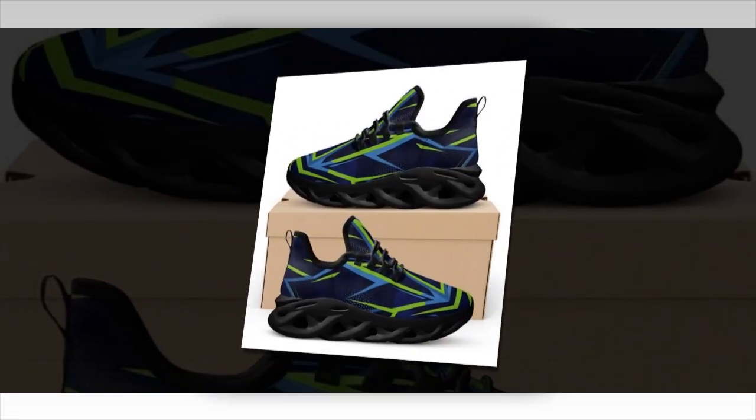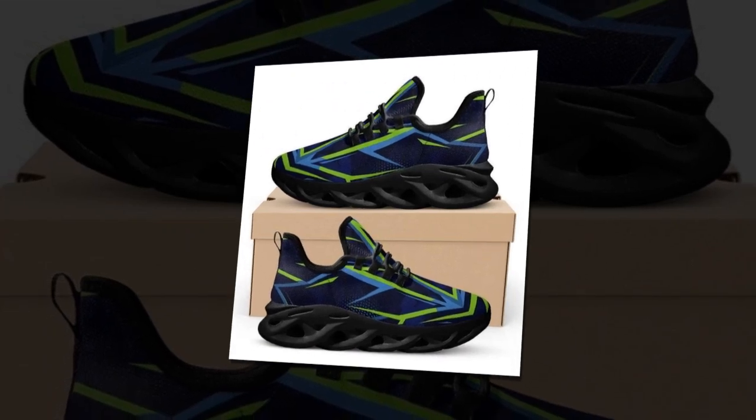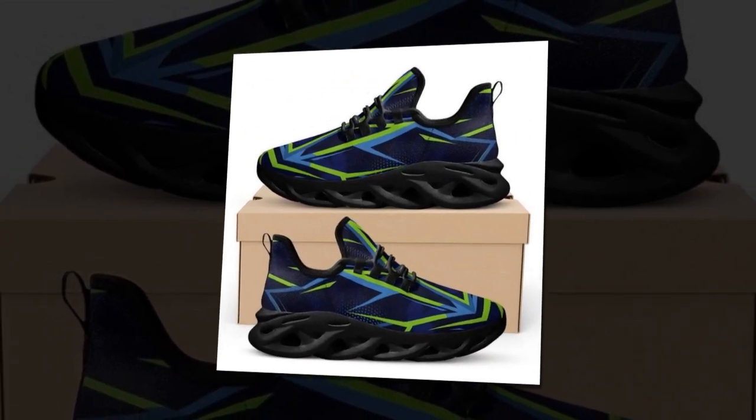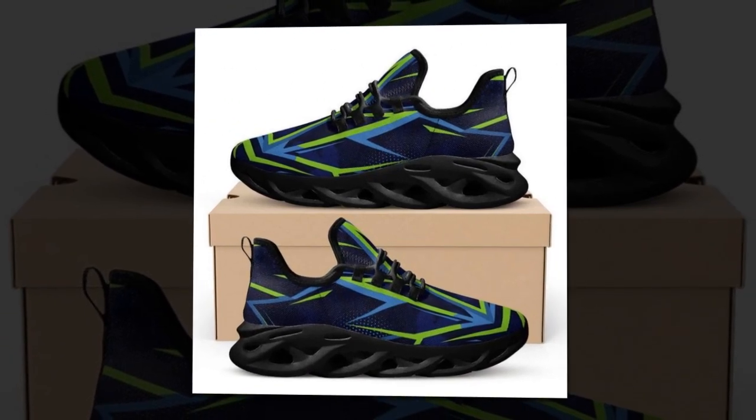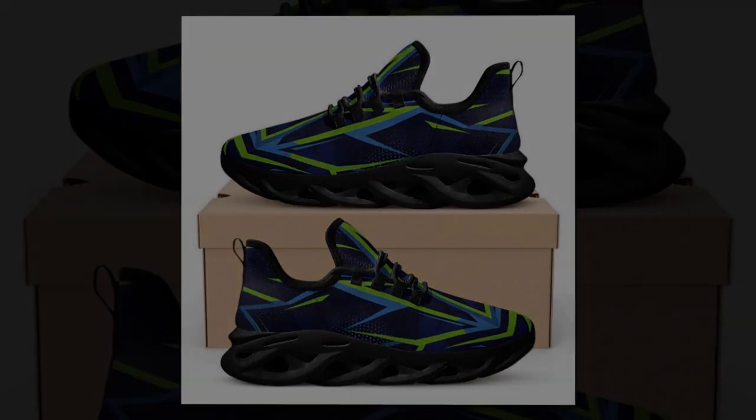That's it for today's review. If you found this video helpful, like, comment, and subscribe for more content. If you have any questions about these shoes or recommendations for other topics you'd like me to cover, leave a comment below. Thanks for watching and I'll see you in the next video.